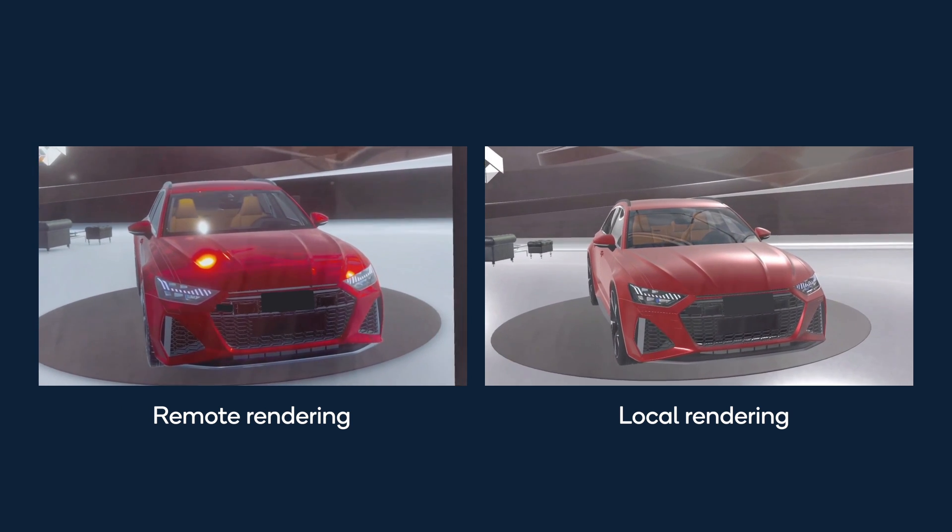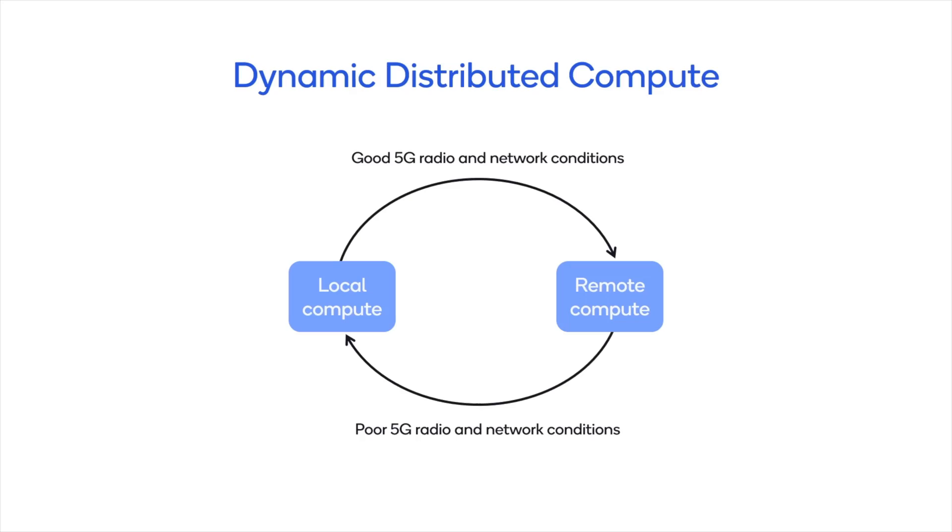In this demo we showcase an AR experience using a dynamically distributed compute system with a companion compute device and the cloud. This system intelligently switches between remote and local rendering based on current radio conditions.